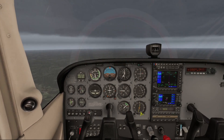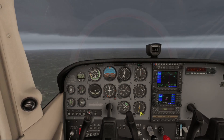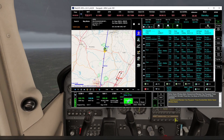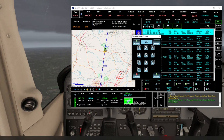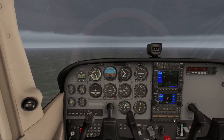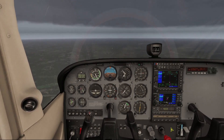Belair 7 Whiskey Alpha, descend and maintain 2300 feet, altimeter 3027 at Fayetteville Regional Grannis. We readback: descend and maintain 2300 feet, Belair 7 Whiskey Alpha. So there's our call for descent to 2300. We need to set our altimeter to 3027 as well, just like the published approach. We'll set the autopilot for about an 800 foot per minute descent, go rich on the mixture, pull back on power, and start descending.